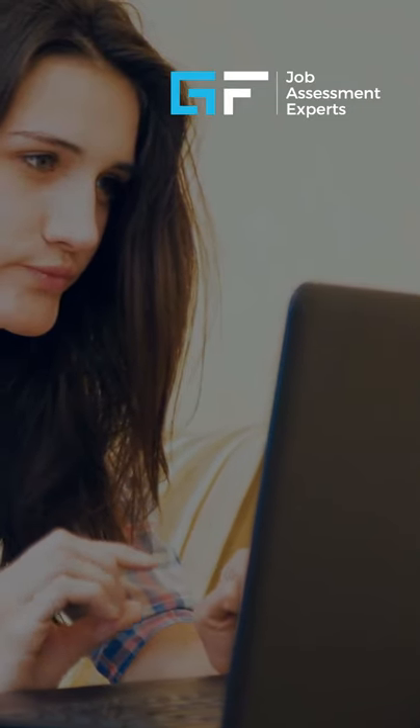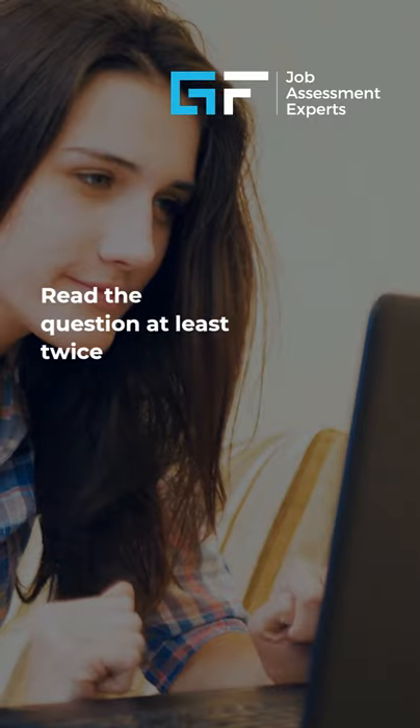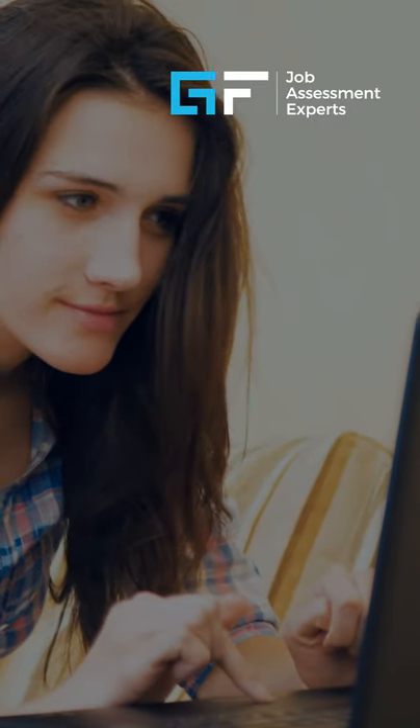Number two: read the question at least twice. It is all too common to misunderstand the question and get the answer wrong.